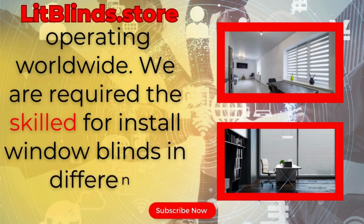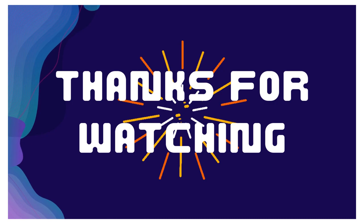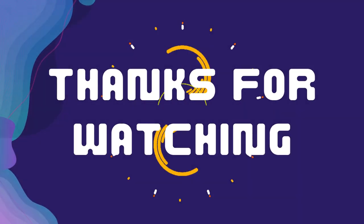We are looking for skilled installers for window blinds everywhere. Thanks for watching — don't forget to subscribe, like, comment, and share.